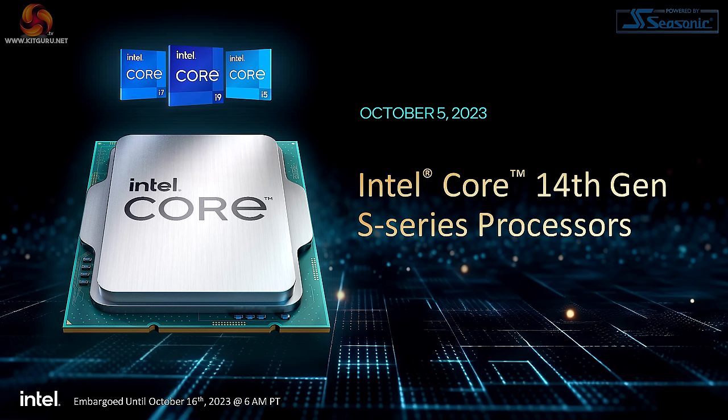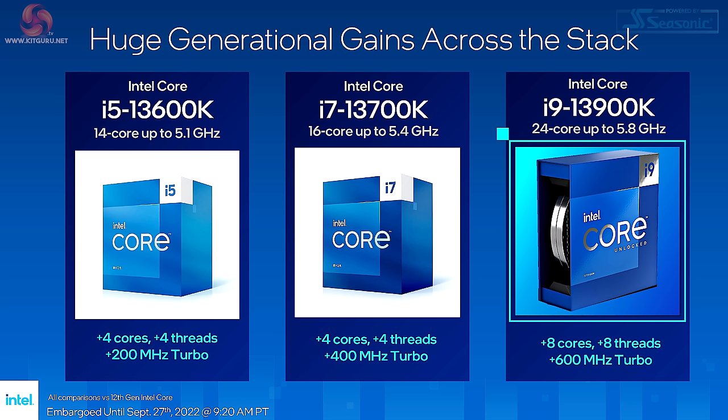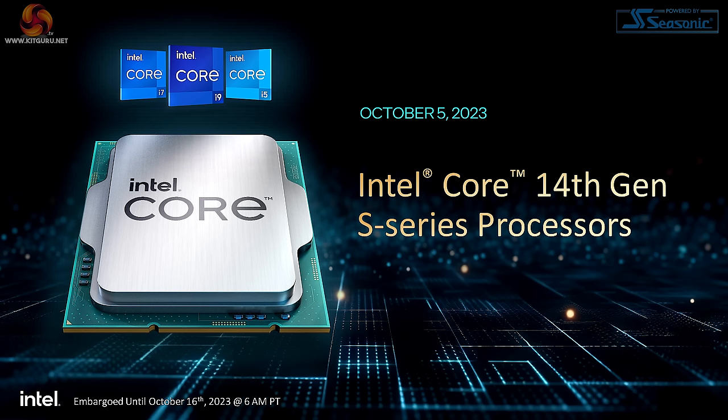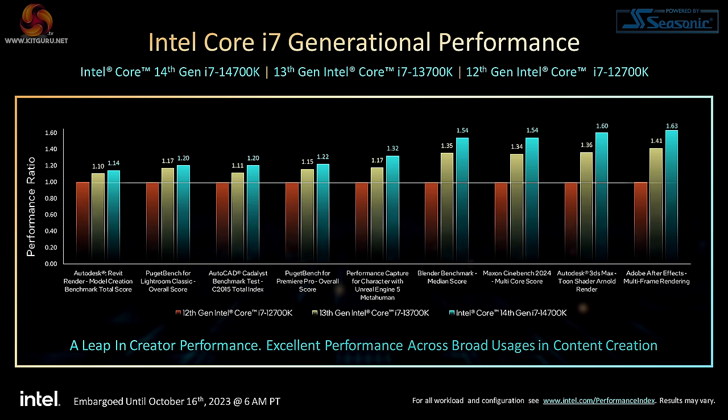The problem with Intel going on the attack in this manner is that they are on very shaky ground themselves. If we take the brand new — in inverted commas — 14th gen S series processors, they are of course heavily refreshed 13th gen processors. So far we've only seen three models: 14900K, 14700K, 14600K. And it's only the 14700K that had a change over 13th gen — it gained some E cores. The core configuration of both the Core i5 and Core i9 is unchanged, although clock speeds improved very slightly. The idea that 14th gen is new compared to 13th gen is absolutely laughable, and that's the reason Intel had to very carefully choose benchmarks to show any increase in performance.